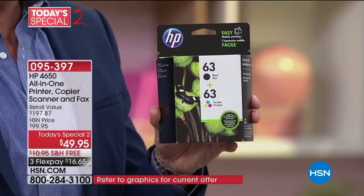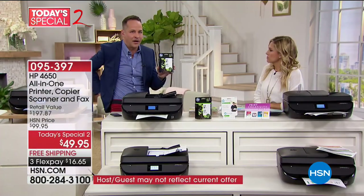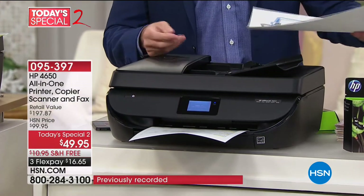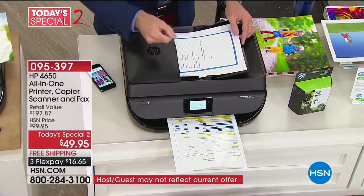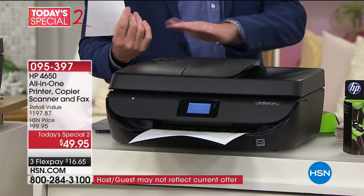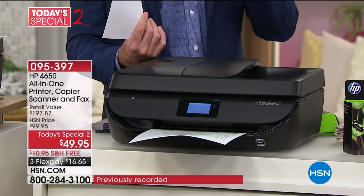Let me show you the auto document feeder. This is a big upgrade — at this price range, you're lucky if it just prints, let alone prints, copies, scans, faxes, and does it all with an auto document feeder. The auto document feeder takes up to 25 pages — you just fold it down, open it up, and put the pages in. It takes each page through one at a time so you don't have to open and close for each page. This is professional quality — like when you go to an office building with their big copy machine. Now you can do this on a small footprint machine that fits in your living room, kitchen, or office.